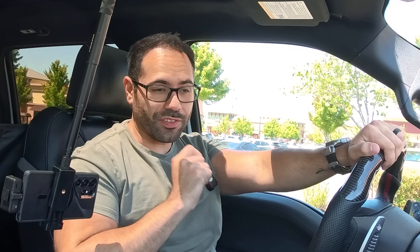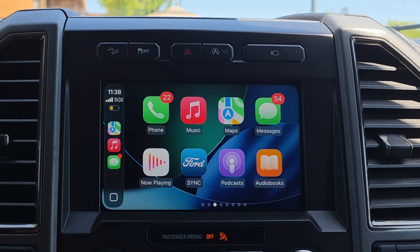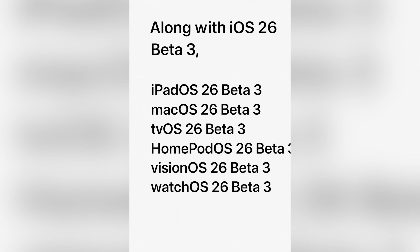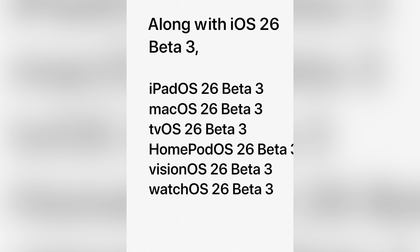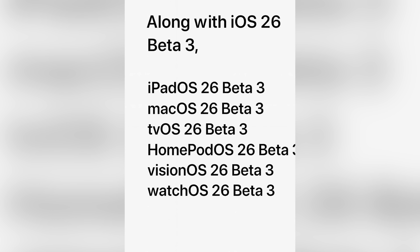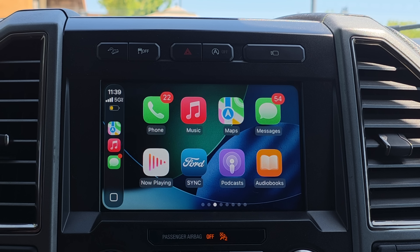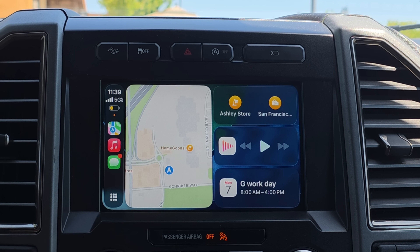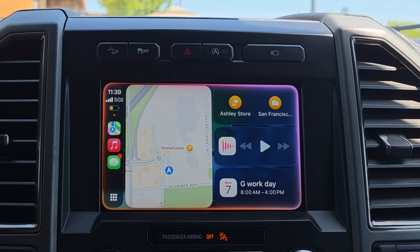iOS 26 Beta 3 is officially released, and we're checking it out right here in Apple CarPlay to see what changes were made. Along with this update, we also received Beta 3 for tvOS, iPadOS, visionOS, macOS, and HomePod OS, but we're going to primarily focus on Apple CarPlay. Timestamps will be included in the description below.